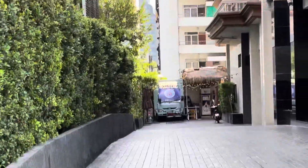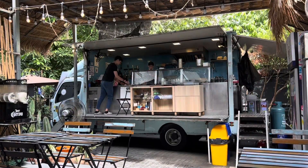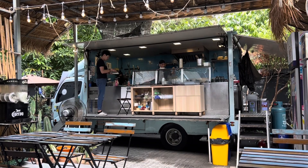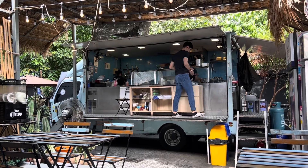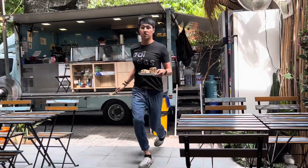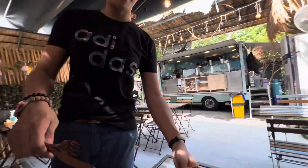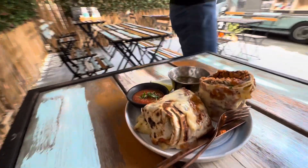The restaurant's right there — see the truck? This is the cheese wrap burrito. Very nice.